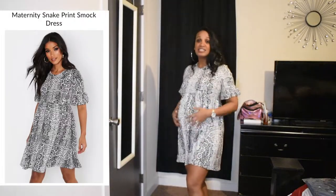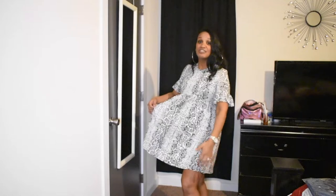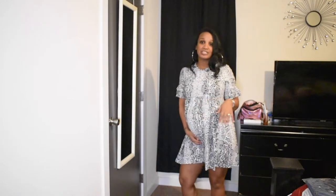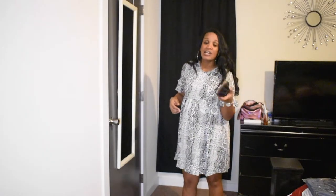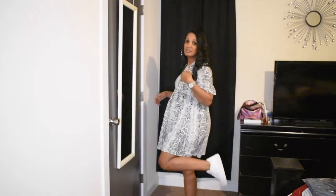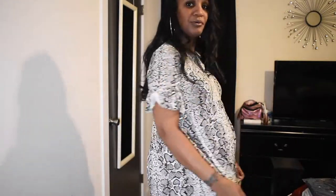This next dress I really love — it has bell sleeves like a baby doll top. It is a little short so I'd put biker tights underneath once I get bigger. I have on some Air Force One sneakers, and I also have on black slides that go with everything. It's snakeskin print and it's so cute — I'm liking everything so far!